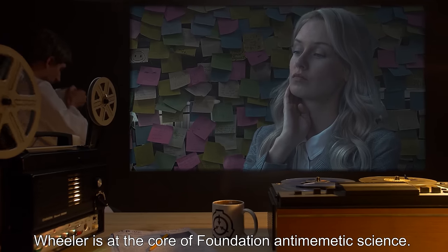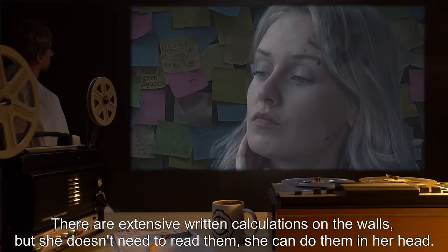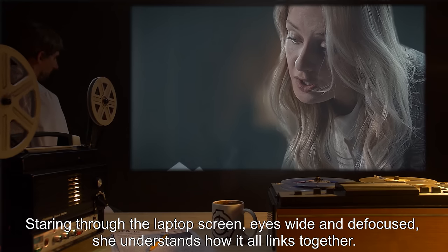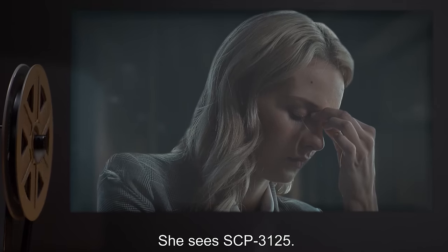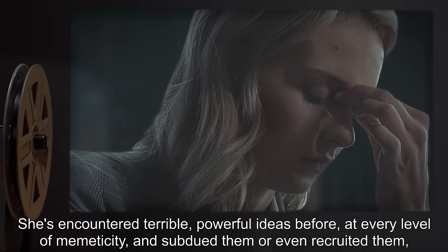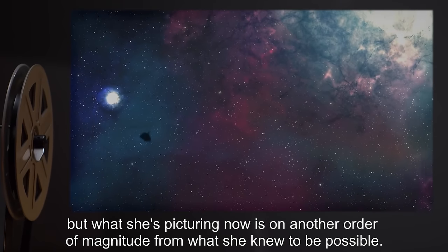Wheeler is at the core of Foundation Anti-Memetic Science. She had all the raw data readily accessible. There are extensive written calculations on the walls, but she doesn't need to read them — she can do them in her head. All it took was the slightest push, that slightest suggestion. Staring through the laptop screen, eyes wide and defocused, she understands how it all links together. She sees SCP-3125. She feels dwarfed by it. She's encountered terrible, powerful ideas before, at every level of memeticity, and subdued them, or even recruited them. But what she's picturing now is on another order of magnitude from what she knew to be possible.